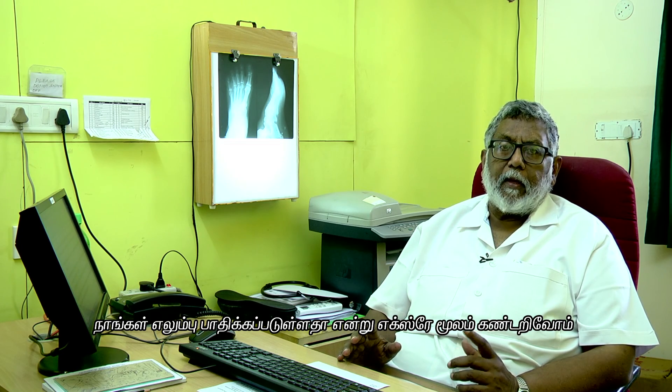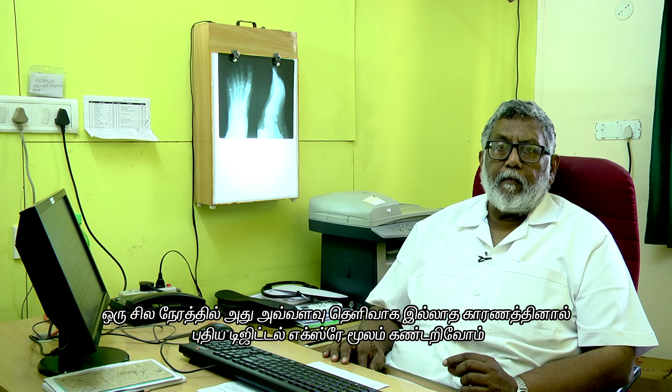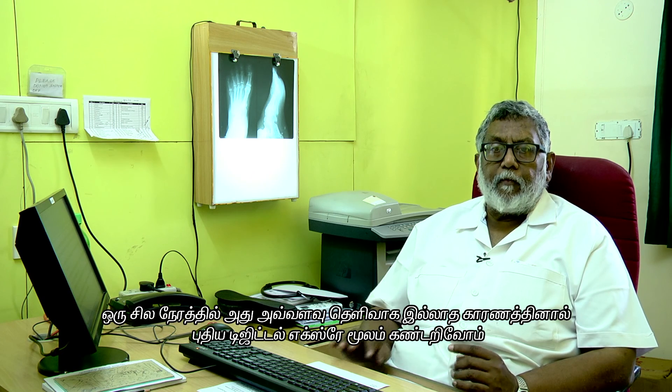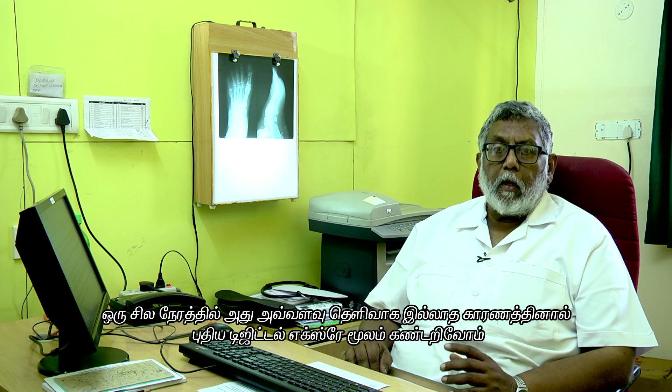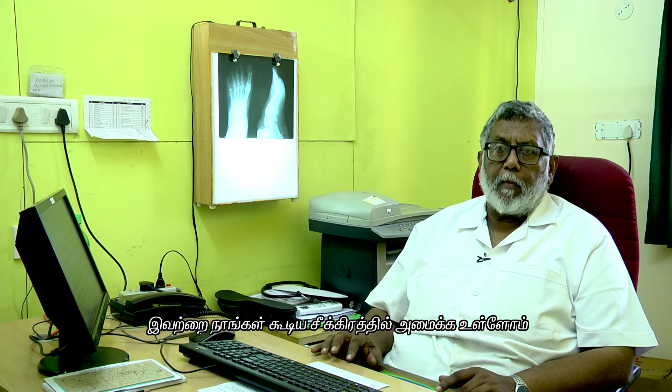To review some of these, we may need to take x-rays, such as what we see on the viewer here, but it's not as clear as I would like it to be, and therefore we are going in for a new digital x-ray facility which will be installed in about a month's time.